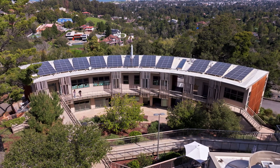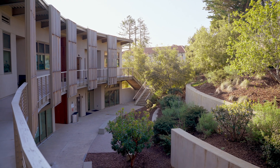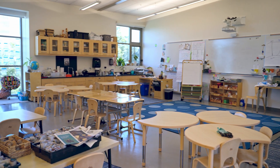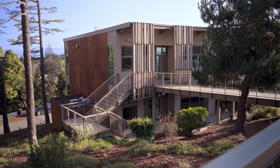We think about our role as citizens of the world, of our environment, as being an opportunity to enhance it, to improve it, not to deplete it.